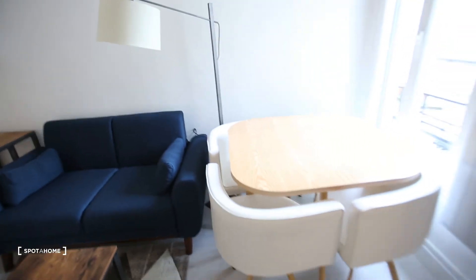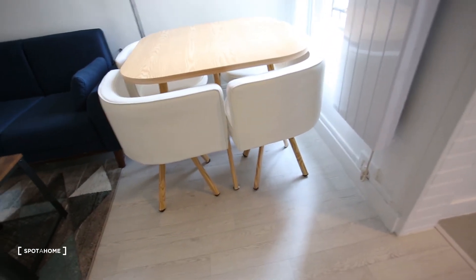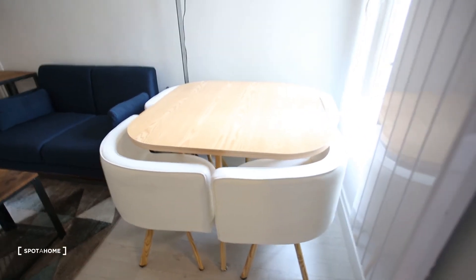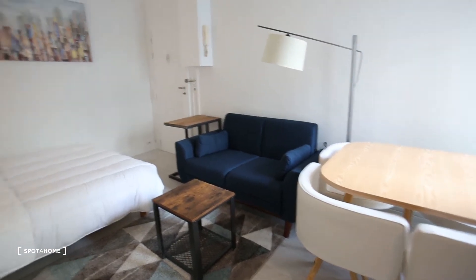There's a table with four chairs — it's a really nice design table and you don't lose any space with the chairs because you can just put them around the table. You also have a sofa just over there.